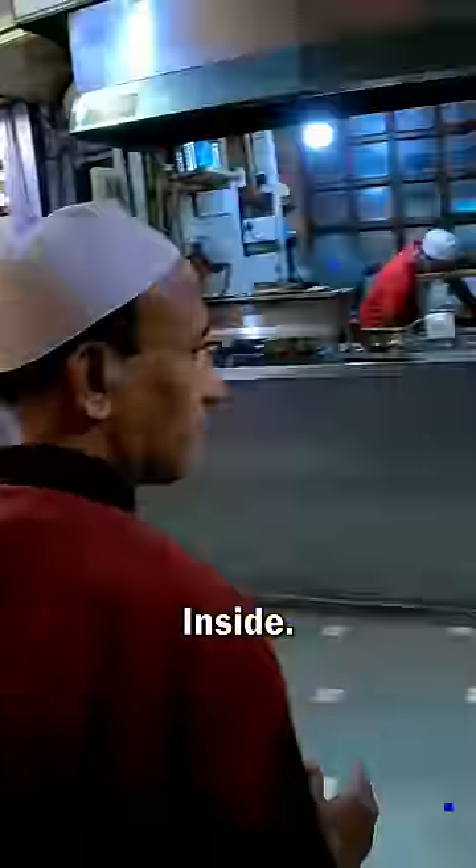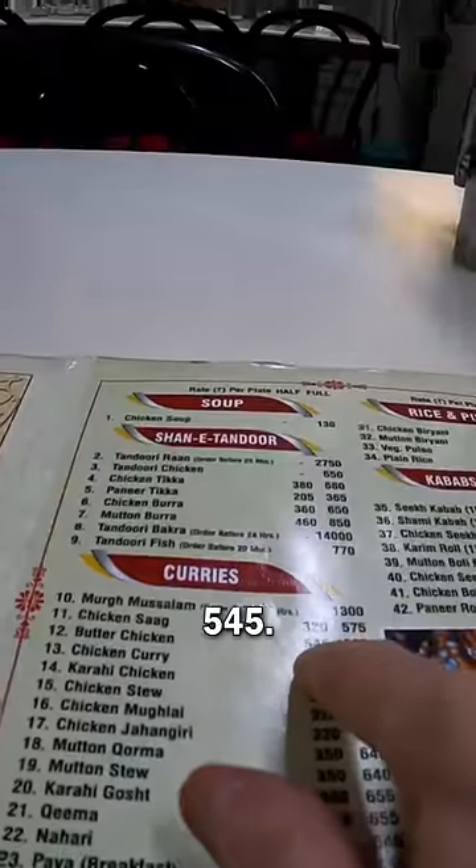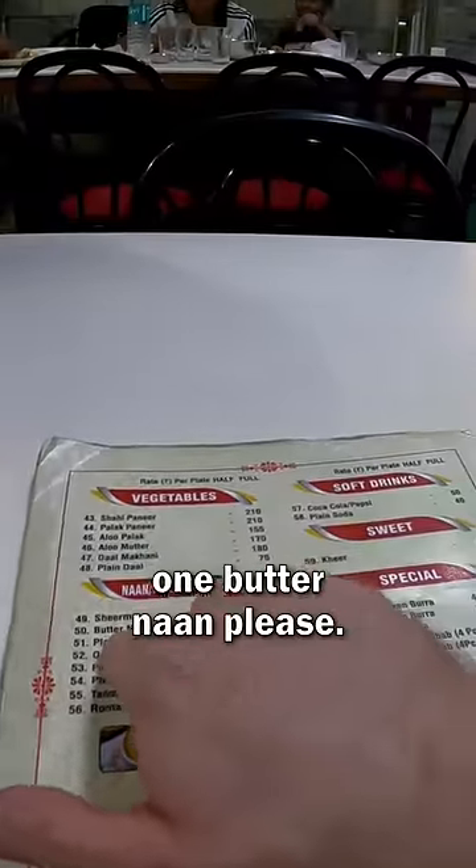Just one person. Inside. Half portion is 545. I will take it with one butter naan, please.